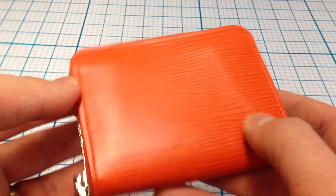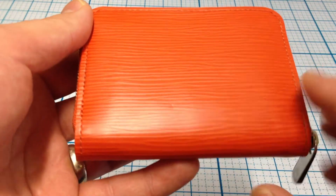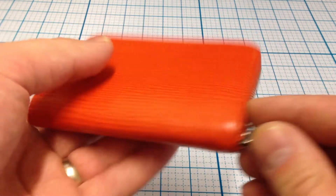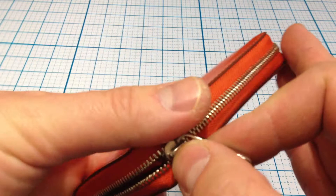It doesn't really have any imperfections on it that I can tell or see. There's a very slight indentation right there, and the outside is leather.